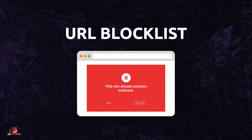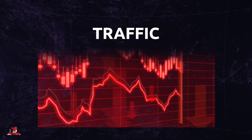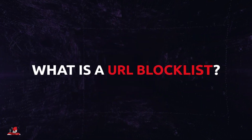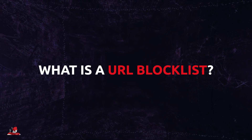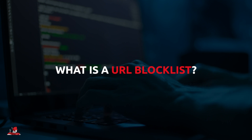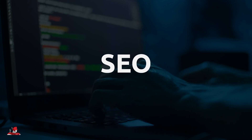If your website ends up on a URL blocklist, you might as well not have a website at all, since over 90% of your traffic will likely vanish overnight. Fixing the issue could put you back thousands of dollars if you're caught unprepared. In this video, let's talk about what a URL blocklist is and highlight just how important it is to maintain your website's security. Neglecting security could not only pose a threat to your revenue, but also your reputation, your SEO, and most importantly, your users.